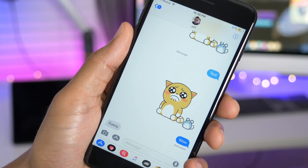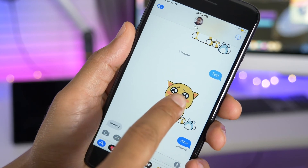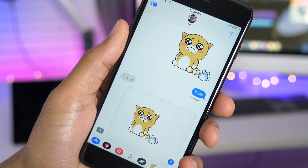In iOS 11 Beta 3, you can now use drag and drop in the Messages app. This feature could be useful for sharing media like stickers, or even sharing a conversation with someone else using drag and drop.